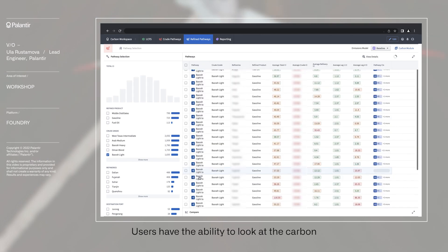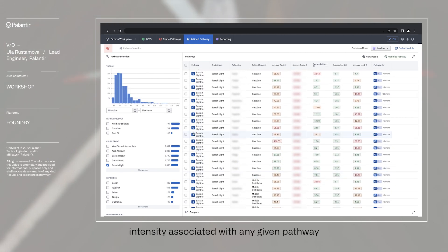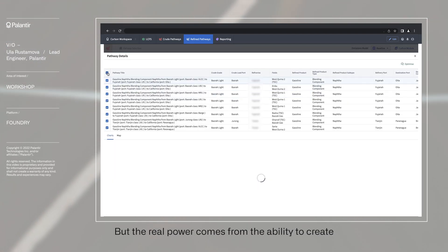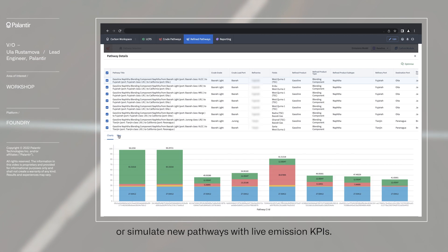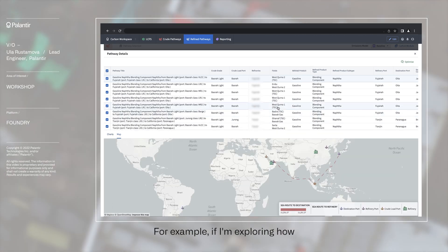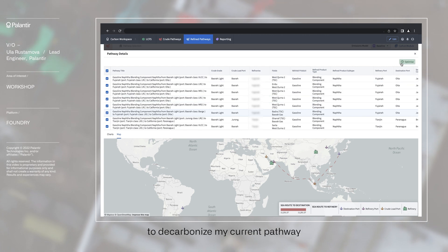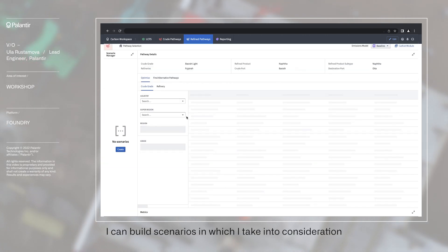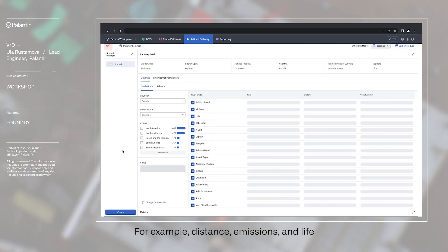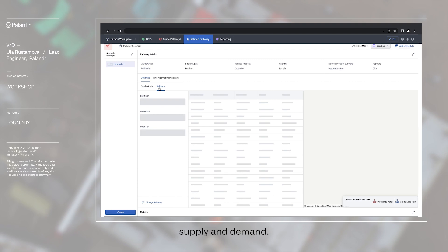These pathways are not just visualization and presentation layers. Users have the ability to look at the carbon intensity associated with any given pathway and explore alternative options. The real power comes from the ability to create or simulate new pathways with live emission KPIs. For example, if I'm exploring how to decarbonize my current pathway, I can build scenarios taking into consideration a range of criteria such as distance, emissions, and live supply and demand.